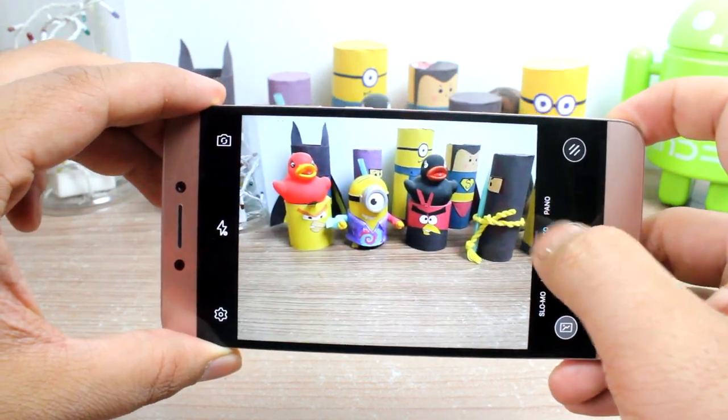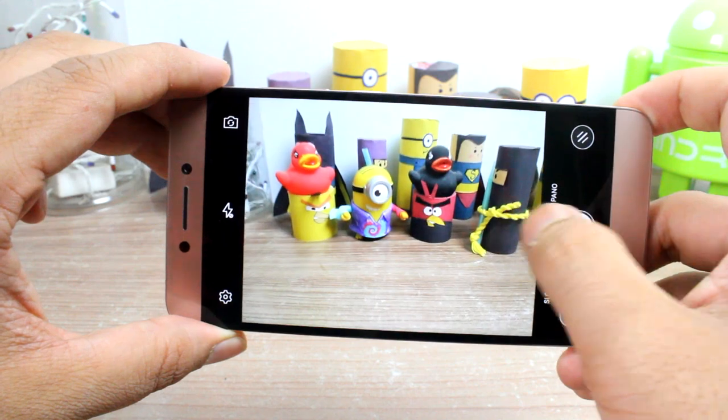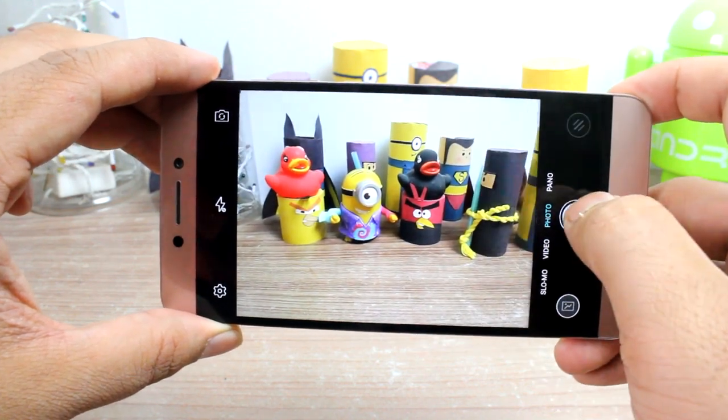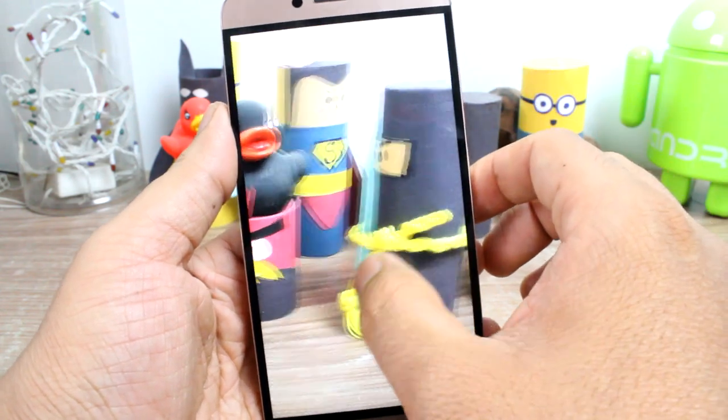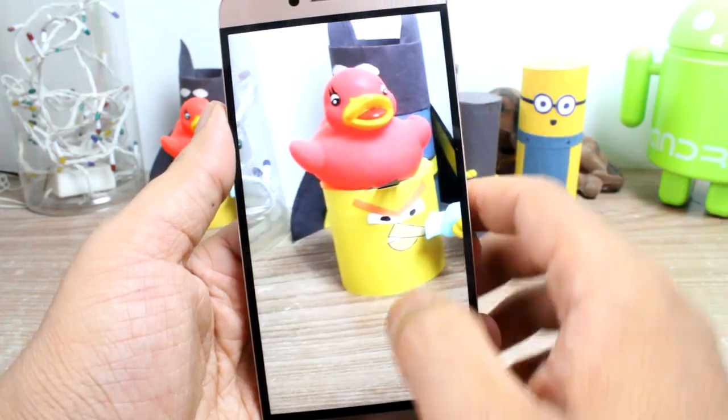Even autofocus in video is missing and it's high time LeEco addresses this issue. The camera loses out when compared to competitors that have a rear camera of 13 megapixels and a front-facing camera of just 5 megapixels.